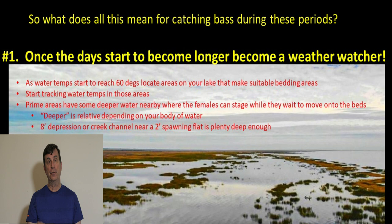Remember, 'deep' is a relative term that depends totally on your body of water. Here in Florida, eight feet is really deep in some places. If you can locate a spawning flat in one to two feet of water with a five to seven foot canal or depression nearby, that's a really good place to mark waypoints and start tracking conditions. You want to find those places that look like likely spawning areas and track the temperature of the water in those specific spots — you can ignore the rest of the lake.